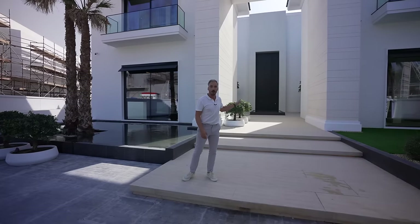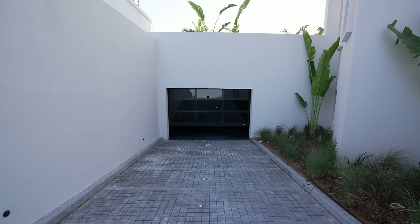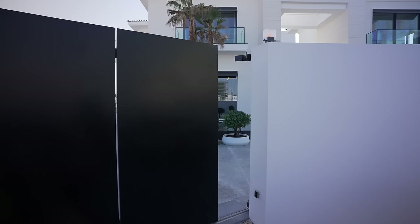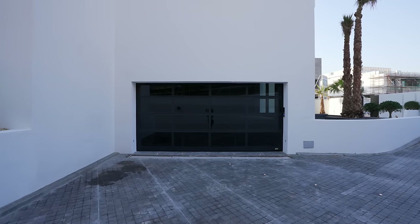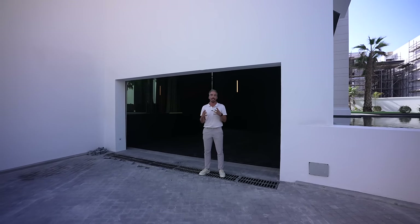Before we head towards the front door and the courtyard, I want to take you this way. We have the driveway which leads down to the subterranean garage. You have an automated gate which opens up, and the other automated garage has space for two cars. Now before we continue — this place does have some finishing touches left to be done, so if you see anything out of place, that's the reason why.